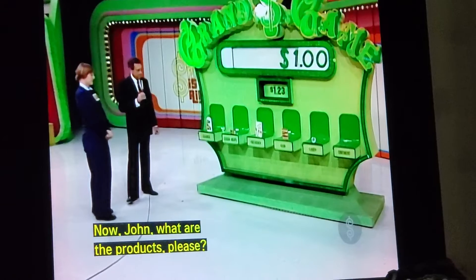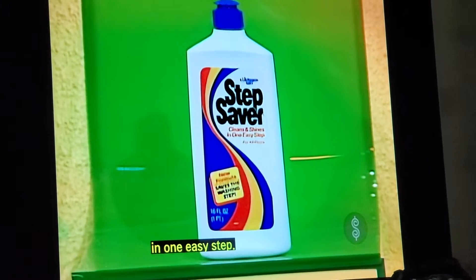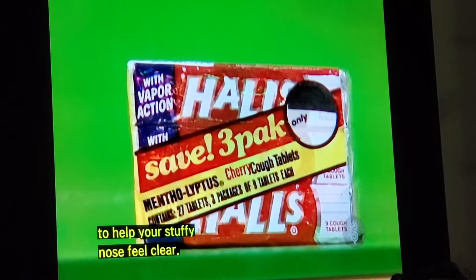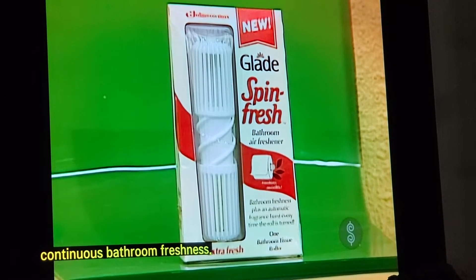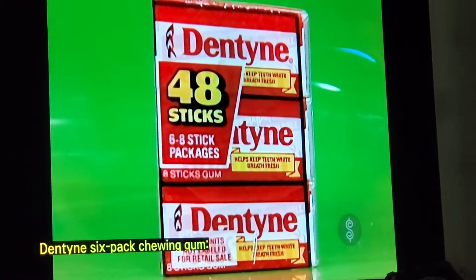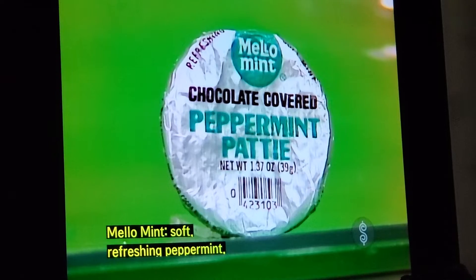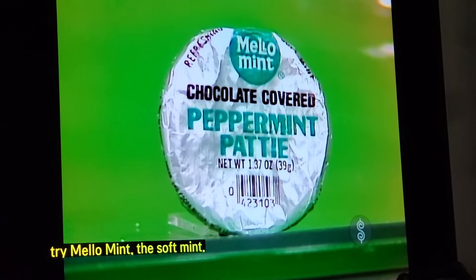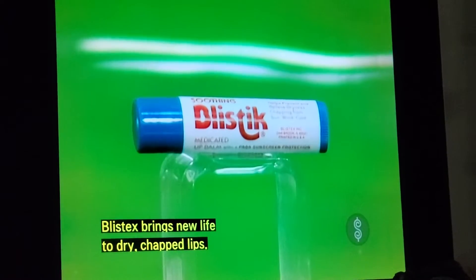Now, John, what are the products, please? Well, Bob, first, New Formula Step Saver — clean your wet floor in one easy step. Halls Methyliptus Cough Tablets — penetrates deep to help your stuffy nose feel clearer, soothes your throat. Glade Spin Fresh Air Freshener — bathroom freshness plus an automatic burst of fragrance when you spin it. Dentine six-pack chewing gum — freshens your breath as effectively as mouthwash. Melo Vent Soft Refreshing Peppermint surrounded by rich dark chocolate. And Blistax soothes dry chapped lips and helps heal cold sores, too.